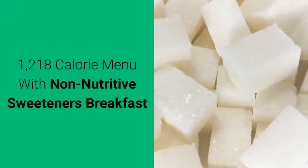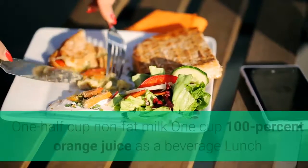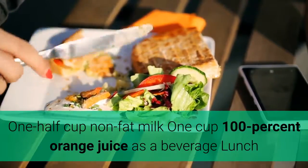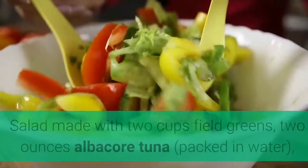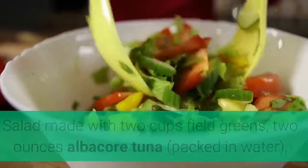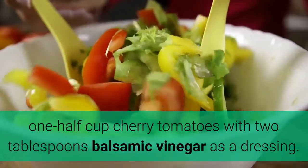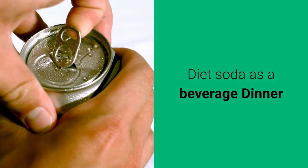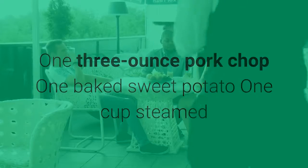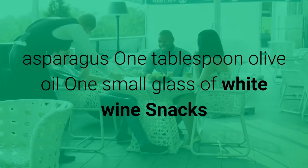1218 calorie menu with non-nutritive sweeteners. Breakfast: one cup whole grain corn cereal, one packet sucralose, one half cup non-fat milk, one cup 100% orange juice as a beverage. Lunch: salad made with two cups field greens, two ounces albacore tuna packed in water, one half cup cherry tomatoes with two tablespoons balsamic vinegar as a dressing, diet soda as a beverage. Dinner: one three-ounce pork chop, one baked sweet potato, one cup steamed asparagus, one tablespoon olive oil, one small glass of white wine.